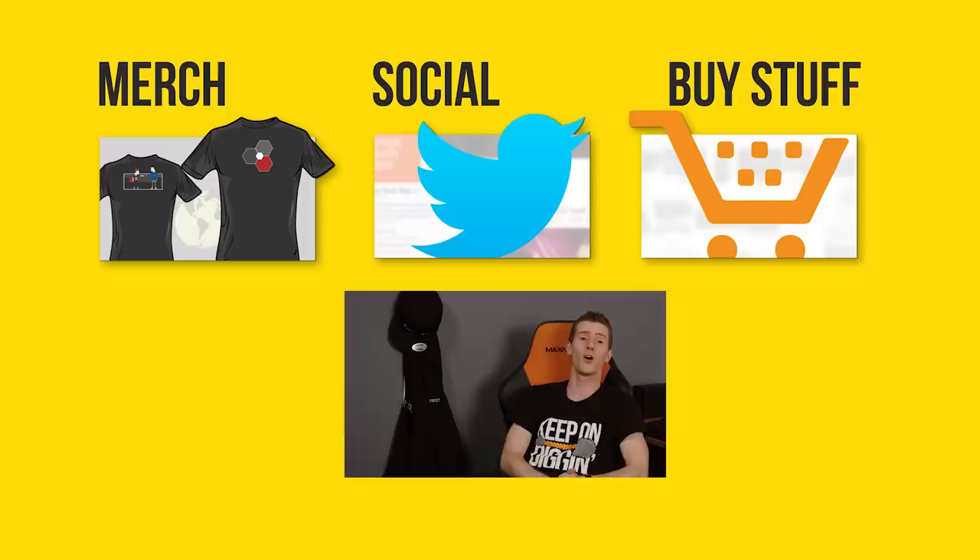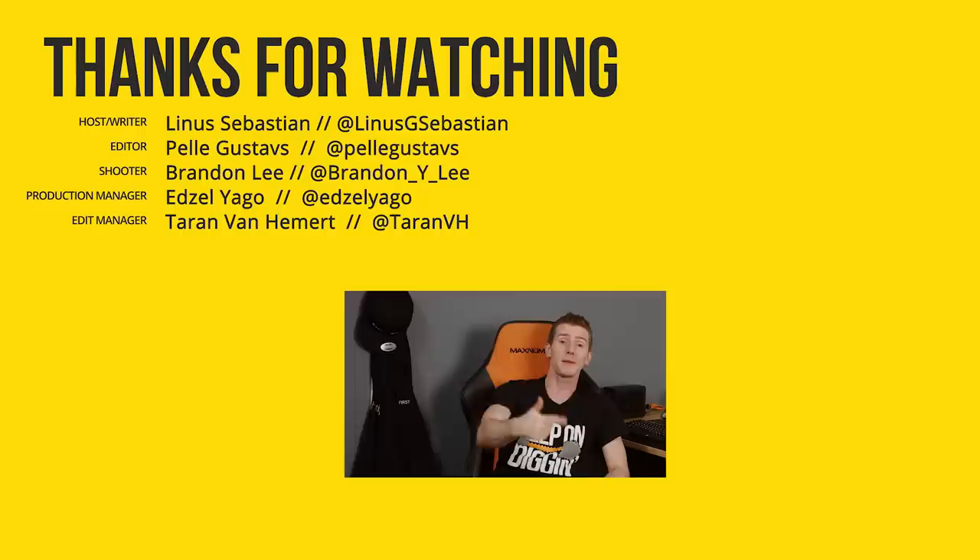So, thanks to LG for sponsoring this project. Thanks to you guys for patiently waiting for all the parts to come out. If you disliked this video, you can hit that button — but if you liked it, hit like, get subscribed, and maybe consider checking out where to buy the stuff we featured, like the W7 TV, at the link in the video description. While you're down there, you can also check out our merch store, which has cool shirts like this one, as well as our community forum.